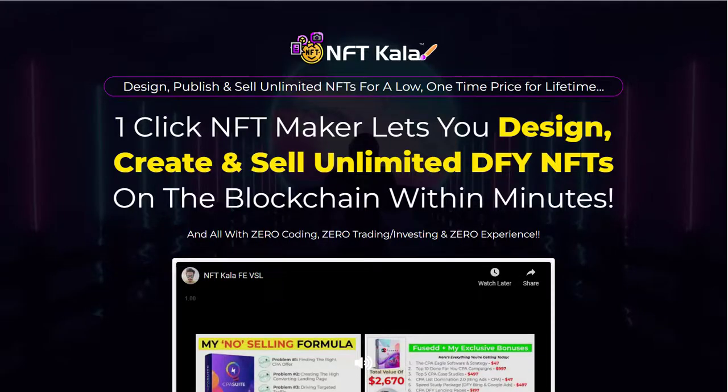Hey guys, Richard here. In this review I want to talk to you about NFT Carla. This is due to be released on Saturday the 18th of June at 10 a.m. Eastern, and it comes from the Black Belt team who are Art Flair, Ram Rawat and Pablo Gusal. Take a note of those names because you want to avoid any products that are done by that particular team.